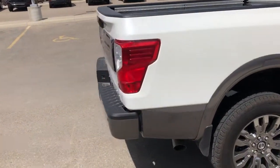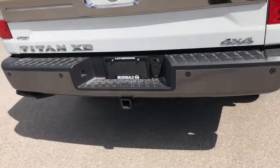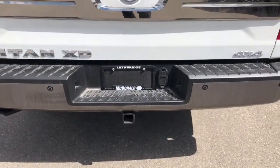It's got the rear backup sensors, and it's got a 360-degree camera. You got your trailer hitch with your 4-pin and 7-pin wiring harness.